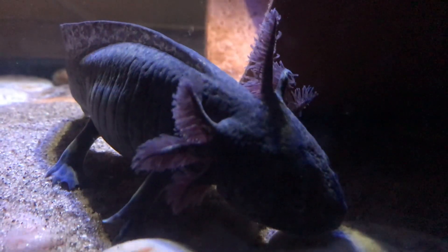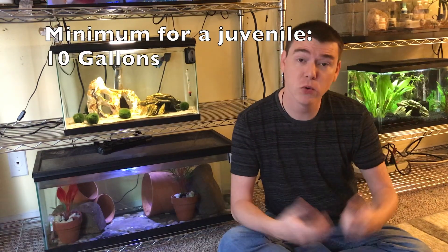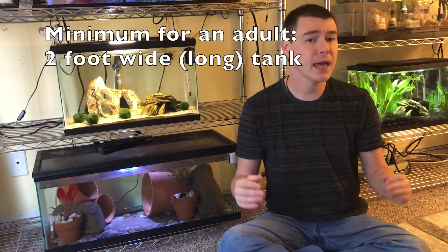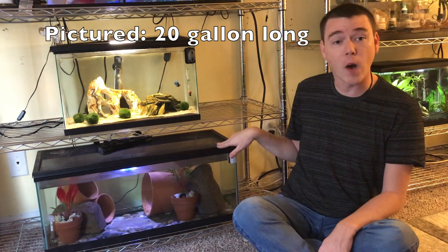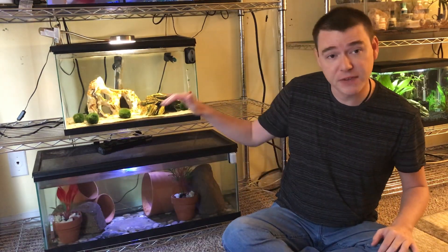Now that we've covered those facts, let's jump into the five things that axolotls need. Number one: axolotls need an appropriate tank. The minimum size for a juvenile axolotl is a 10-gallon aquarium. However, they grow very quickly, and in less than a year you will need to upgrade to an adult-sized enclosure. The minimum size for an adult is a 2-feet-wide tank — a 20-gallon long is about 2-and-a-half feet wide.